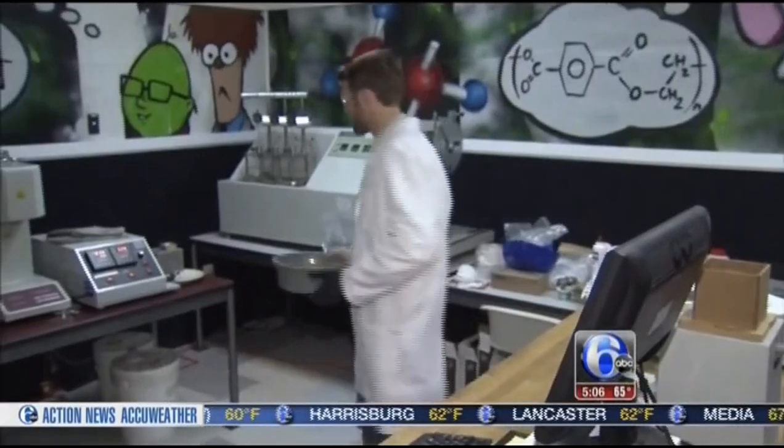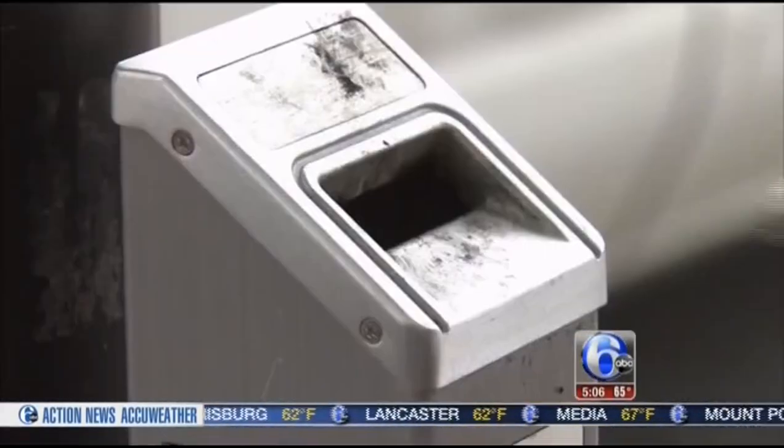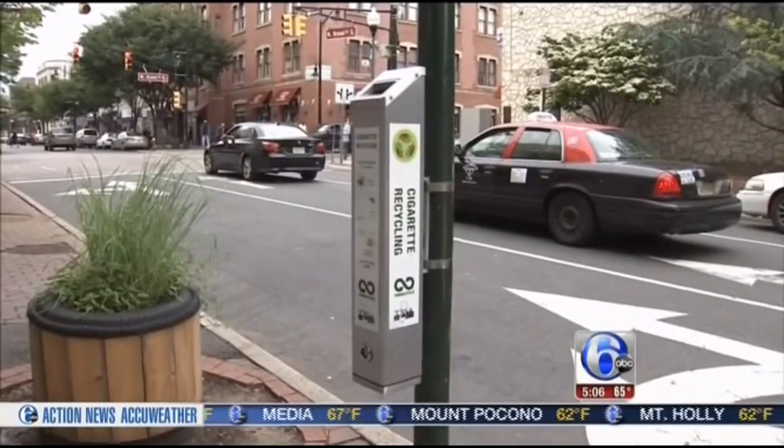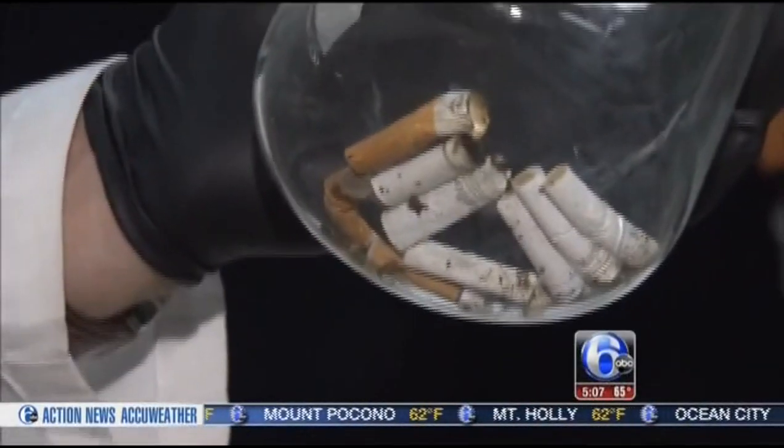That's a question scientists at Trenton's TerraCycle are answering. They've been collecting discarded butts in these boxes all over downtown and have volunteers sending them in from across the country.